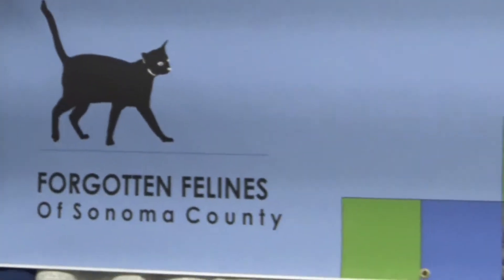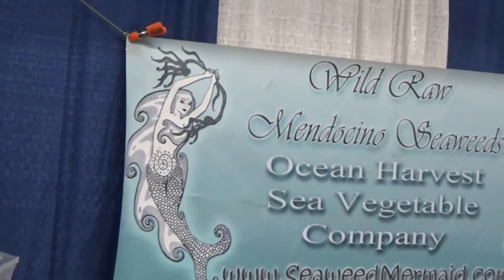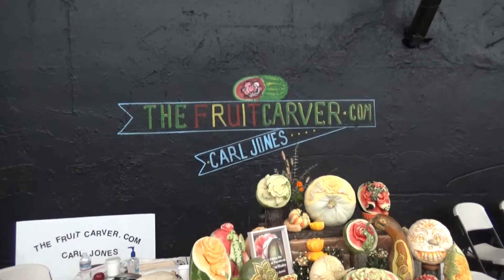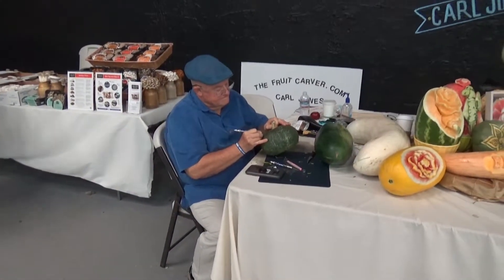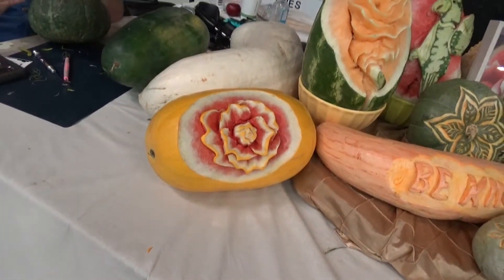Forgotten Felines, a cat rescue outfit. Seaweeds. Hi. Carver.com — Carl Jones is carving some fruit right now. There's some of his great works here.